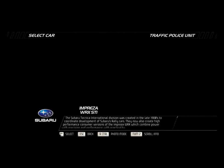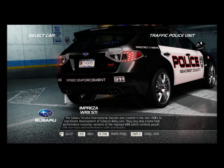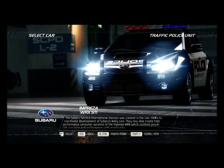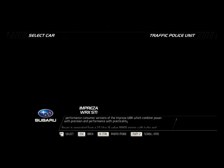The Subaru Technica International Division was created in the late 1980s to coordinate development of Subaru's rally cars. They now also create high-performance consumer versions of the Impreza WRX, which combine power with precision and performance with practicality.